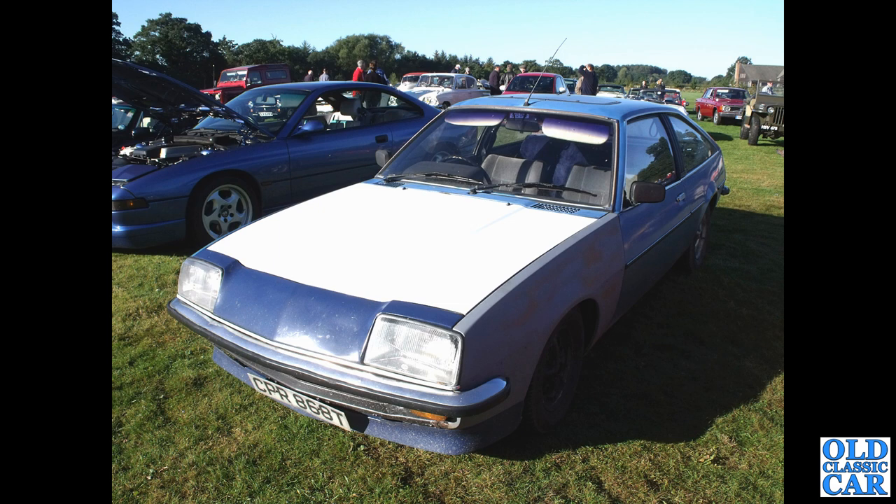Next up, quite a rare car now — it's not a Manta, this is a Vauxhall Cavalier Sports Hatch, 1.6 litre, registered May 1979. Looks like it was in the middle of some work — did it ever get completed? Has it been finished, has it been restored?